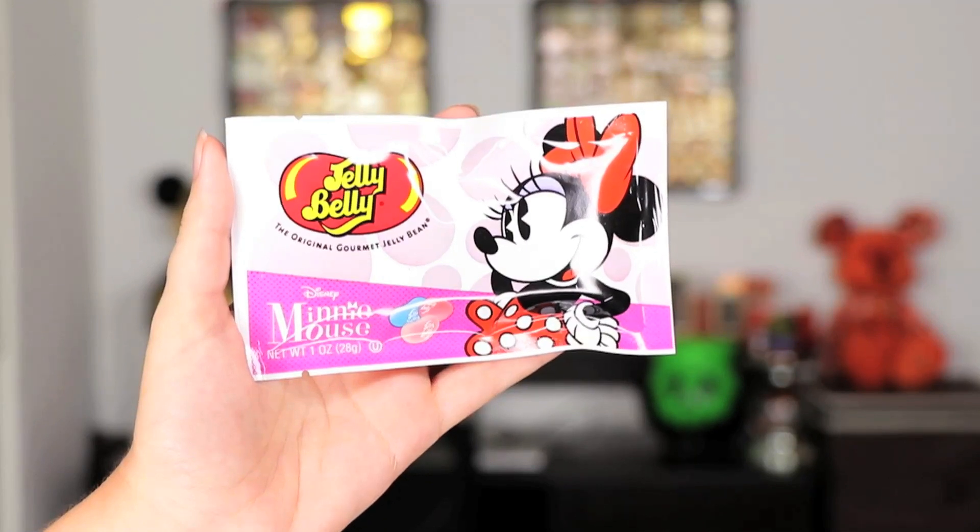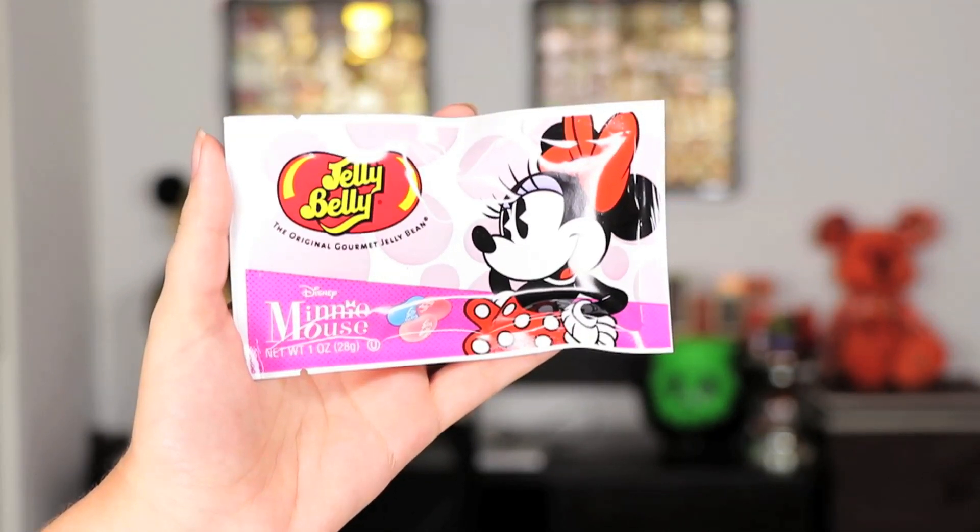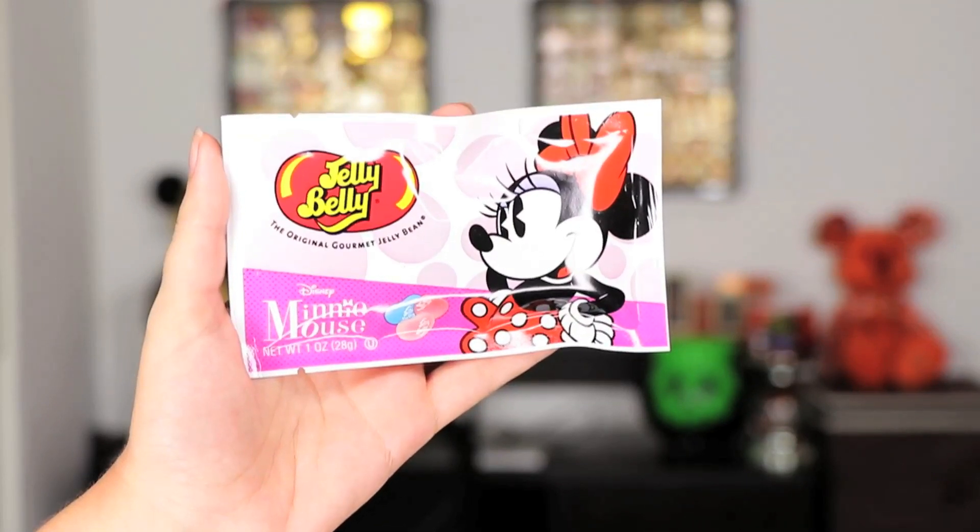The next item — or should I say items — because there are actually two bags of jelly beans! These are so cute; there is Minnie looking all fun and sassy. There are a ton of flavors and it says fat free, gluten free, peanut free, and four calories per bean. I'll save one bag for myself and take the other to work to share with my co-workers. I just love mystery boxes that include some sort of snack, and it's been quite a while since I've tried jelly beans.